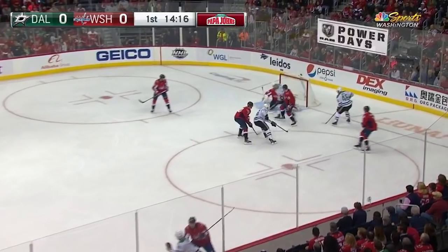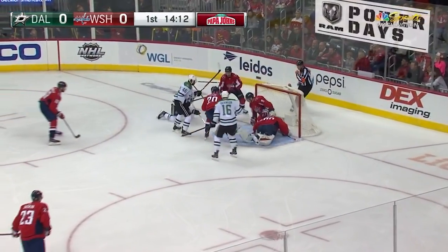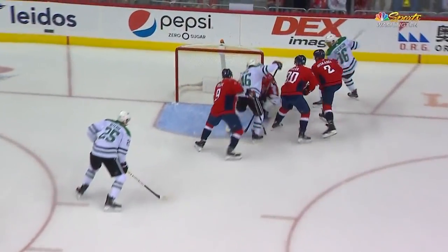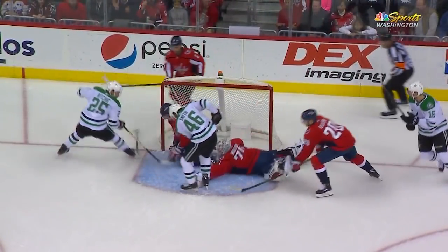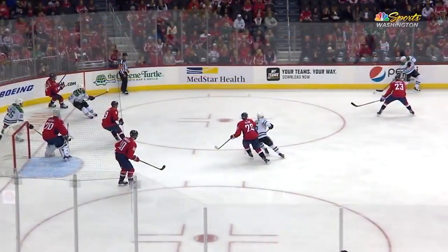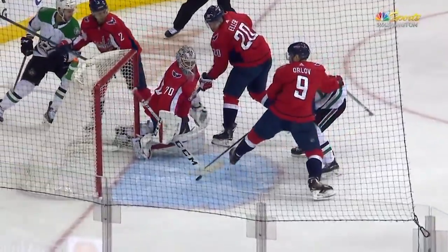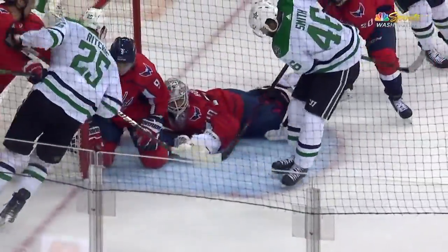Jamel Smith with Brett Ritchie and Jason Dickinson now for the Stars with a threat here. At the doorstep! Diving! It was Holtby with help from Orloff. They're not afraid to throw wristers from the point — all six of their defensemen. Good strength there by Orloff taking the stick and body away from Smith, or he would have had the 1-0 lead.